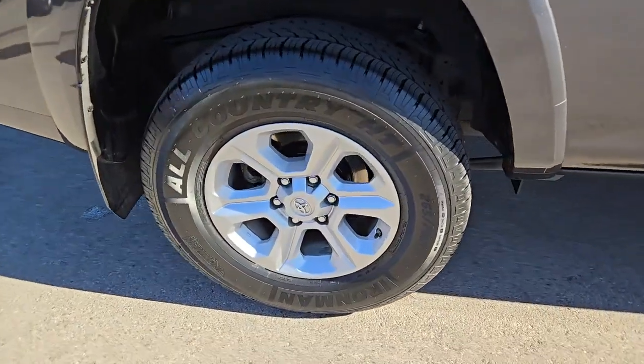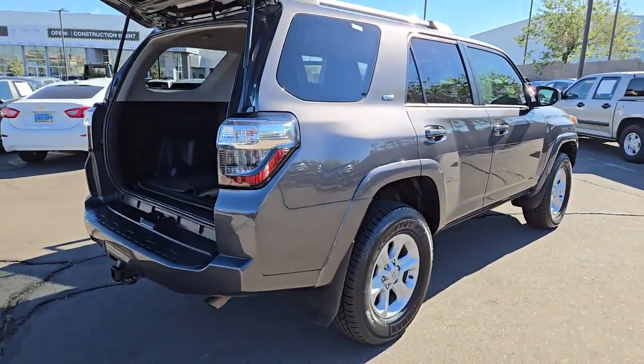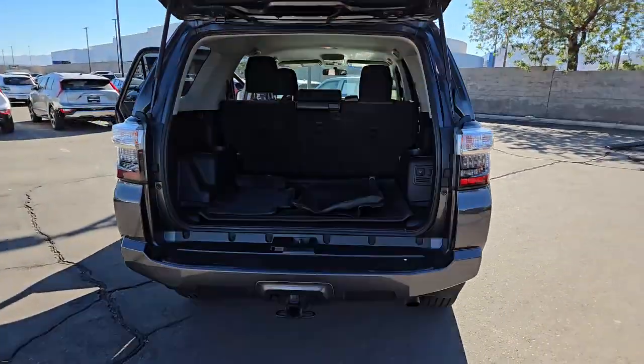This rugged 4Runner delivers serious off-road capability, a comfortable interior, and family-friendly practicality. Enjoy the great outdoors like never before in this astonishingly versatile vehicle.